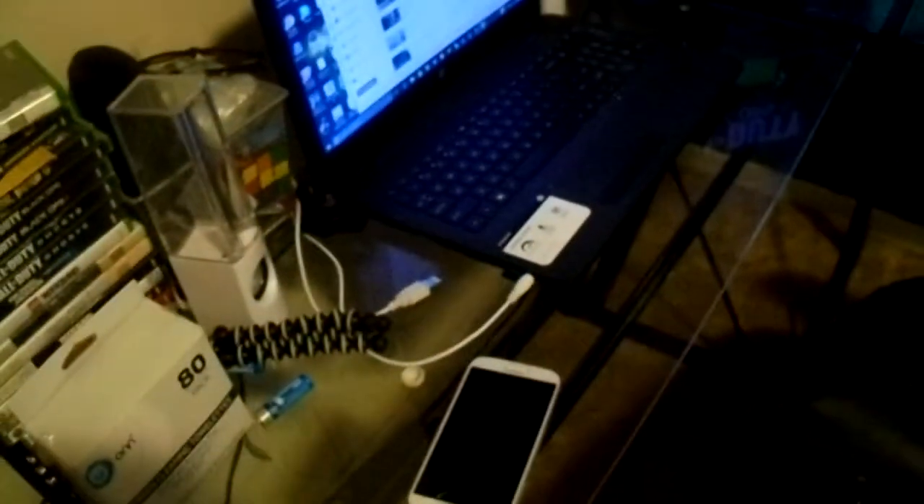This desk only cost me like 80 to 90 bucks, very cheap. A lot of other desks out there are very expensive, so this is the one I recommend. Over here I just have a whole bunch of games for my consoles.